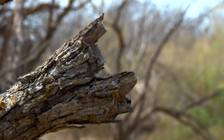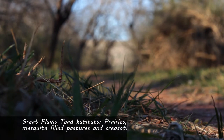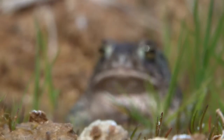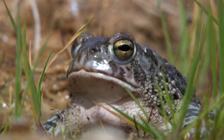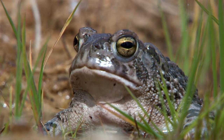As the natural range indicates, the habitats that this toad prefers to occupy vary from prairies and grasslands, although it can also thrive in open range, mesquite-filled pastures, and creosote flats. Man-made irrigation appears to be a key component in the habitat with which it dwells. Basically, this species can live anywhere that has loose enough soil where it can bury itself deep enough to escape the heat and drought conditions.